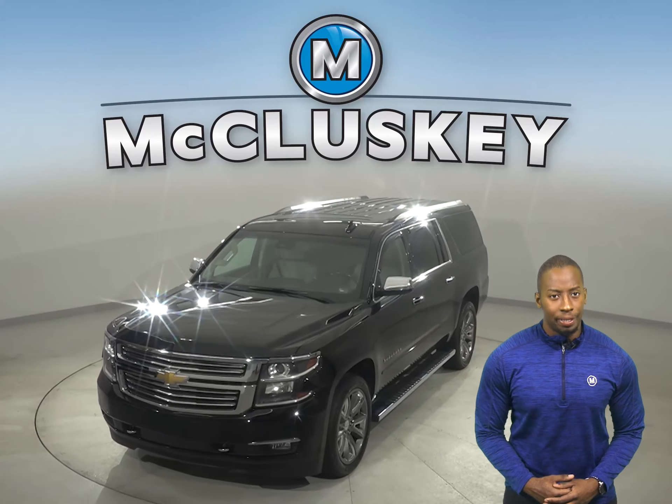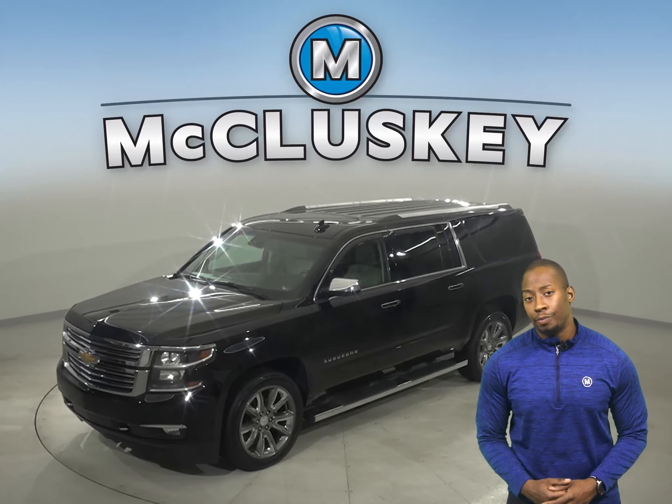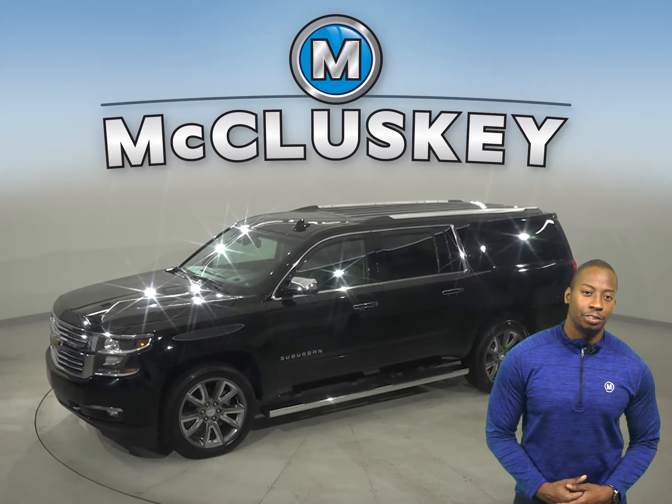This 2019 Chevrolet Suburban will be the perfect SUV for your family. It can handle just about any terrain with four-wheel drive, ABS brakes, and traction control.